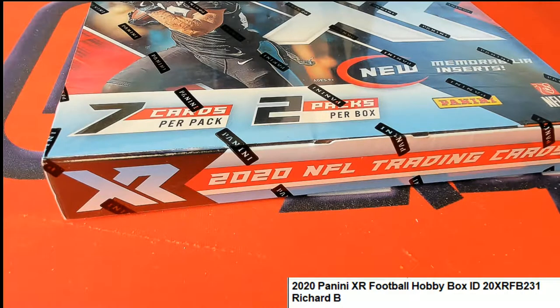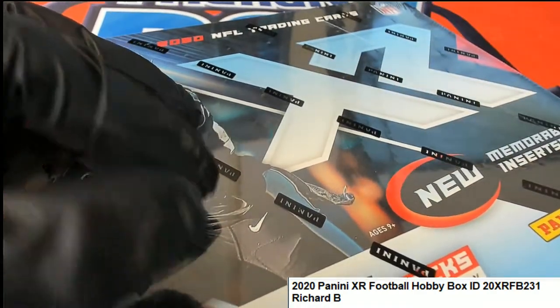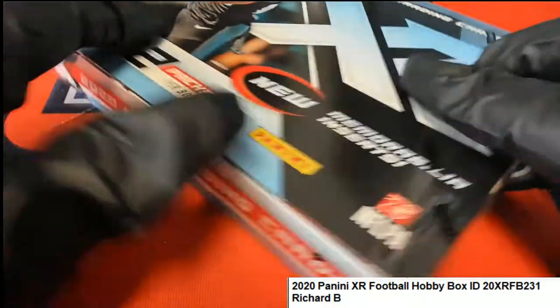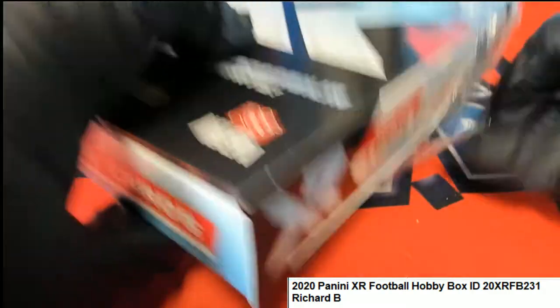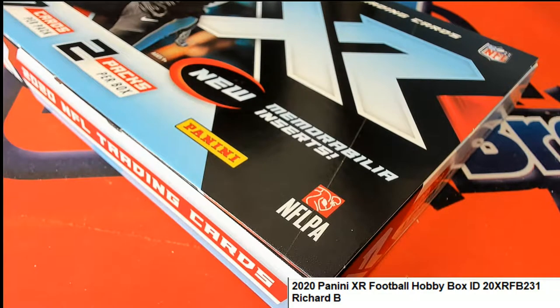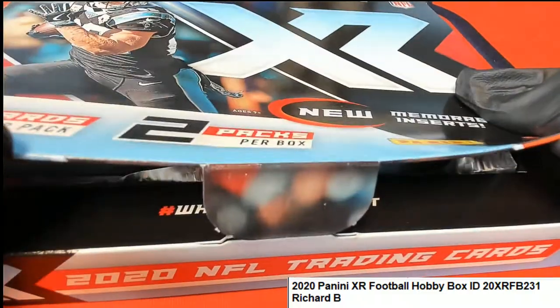That's interesting, Jennifer. I'll be looking into that and making sure you get taken care of. So right after this box break I will be taking care of you, my friend.